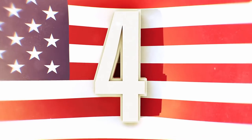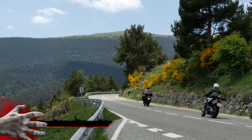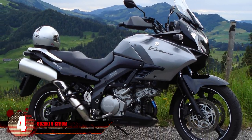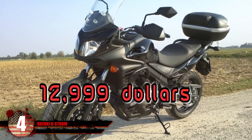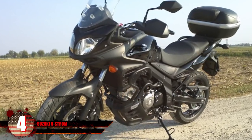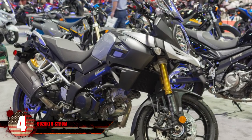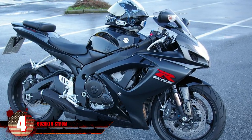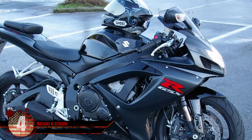Number 4 – Suzuki V-Strom. Ranking high in the affordability category, the Suzuki V-Strom might be all you need for a proper escape. Only selling for $12,999, it stands apart from the BMWs or Harleys on this list. All you really have to do is switch on some off-road tires and you've got yourself a formidable escape vehicle in case of an emergency. You will have less horsepower and torque, but it's been proven as a versatile bike in various scenarios.